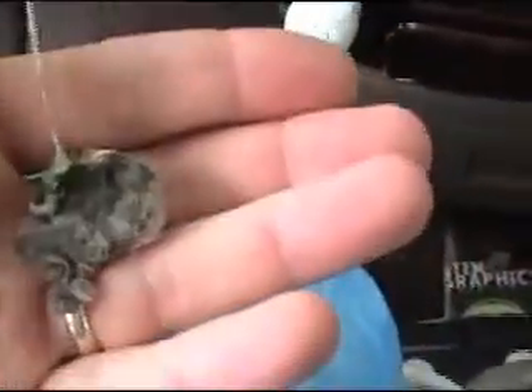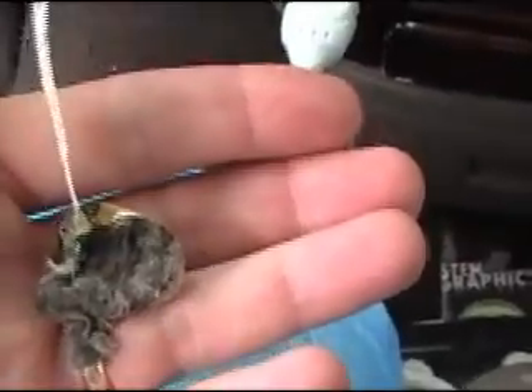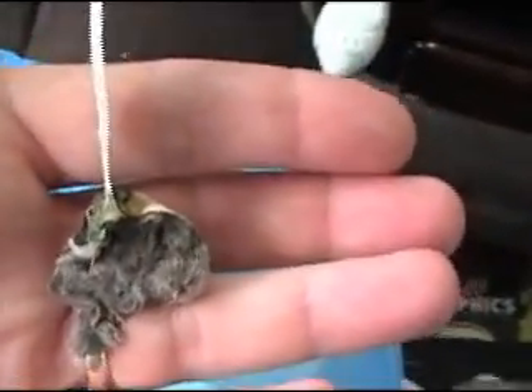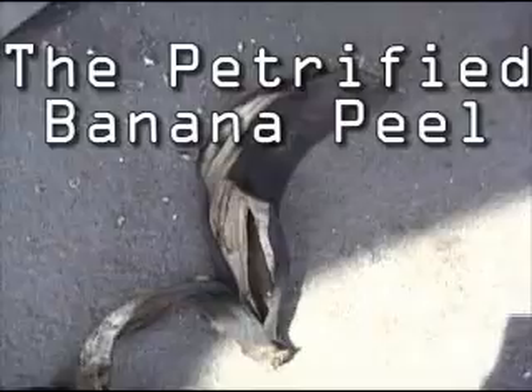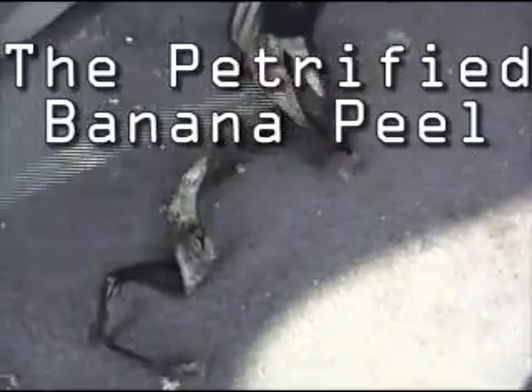I had to show this to you because I don't even know what this is. I'm trying to figure it out — I think it was growing at the bottom in there. I don't know what it is, so I just thought I'd show it to you. And yep, I've got a petrified banana peel in the car. It's awesome.